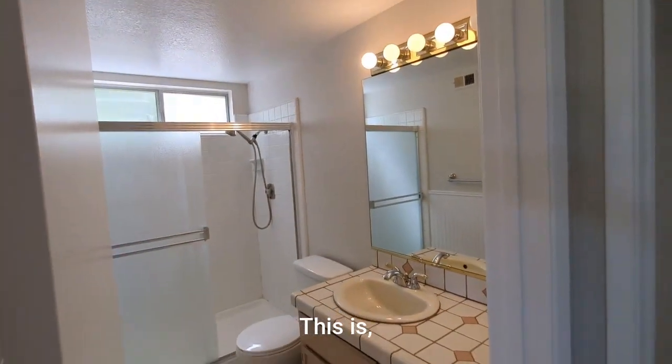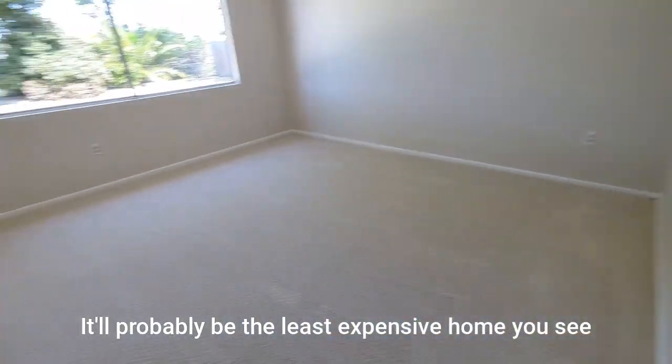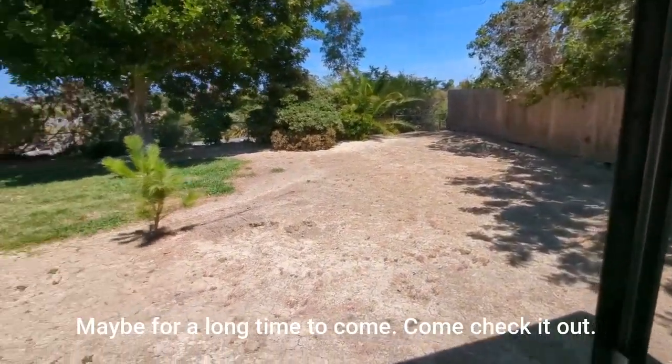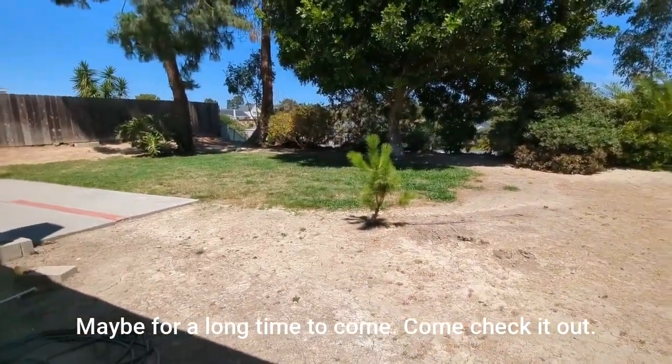This is probably the least expensive home you'll see for sale in 92011 — maybe for a long time to come. Come check it out.